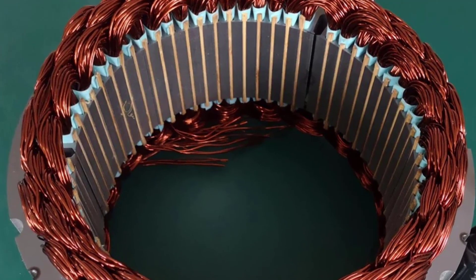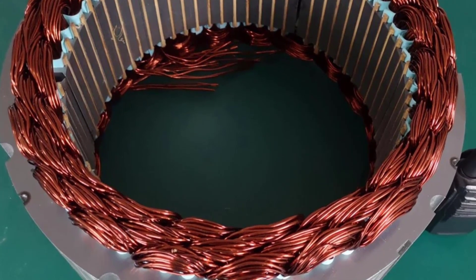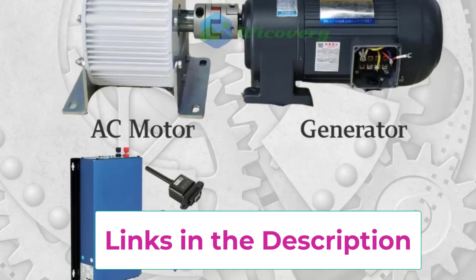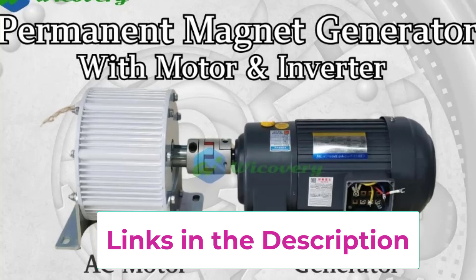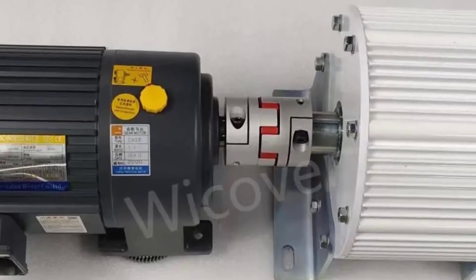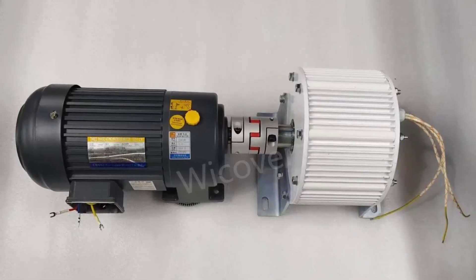Engineered for durability, the generator features strong heat dissipation, corrosion-resistant construction, and low maintenance requirements, ensuring long-term performance. Its design allows consistent output under varying load conditions, making it ideal for continuous operation in demanding environments. Perfect for free energy systems, backup power, and green energy projects, the 10KW-30KW Low RPM Permanent Magnet Generator offers an eco-friendly, efficient, and cost-effective solution for modern households, workshops, farms, and businesses seeking sustainable energy independence.